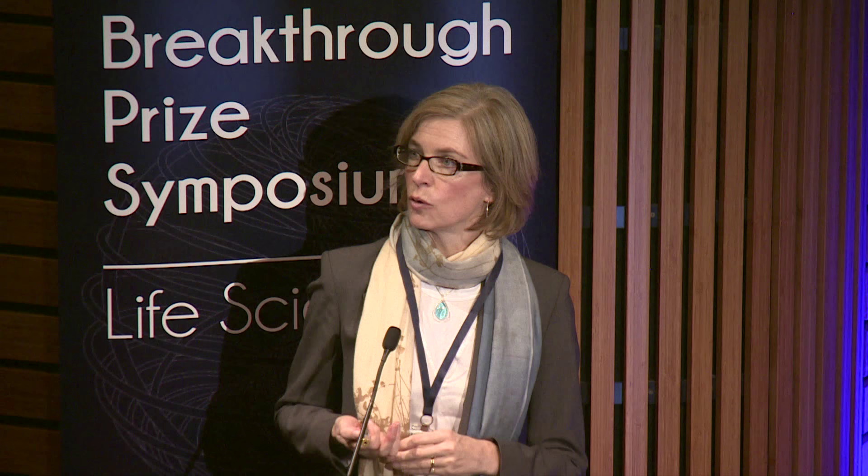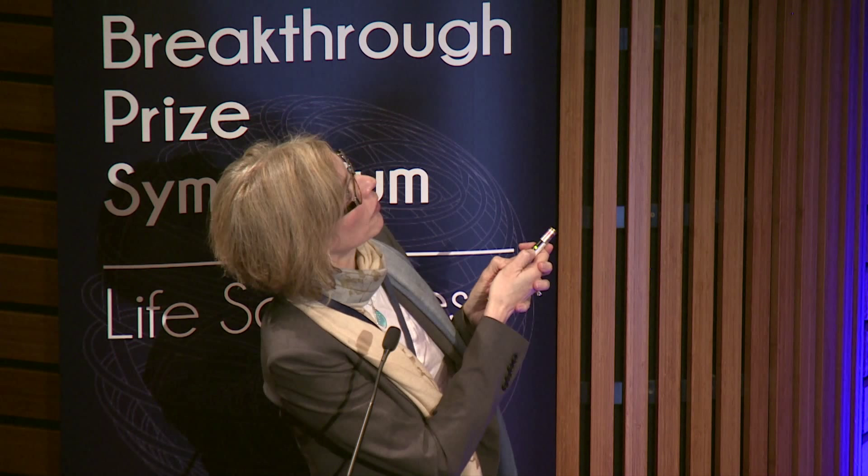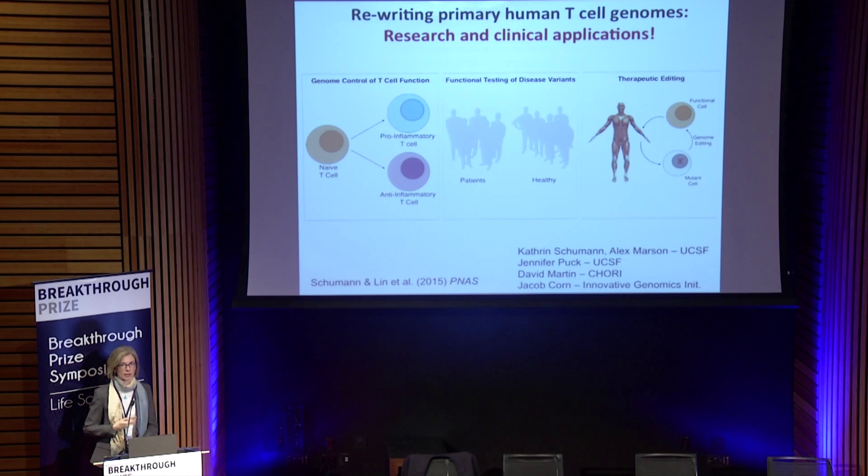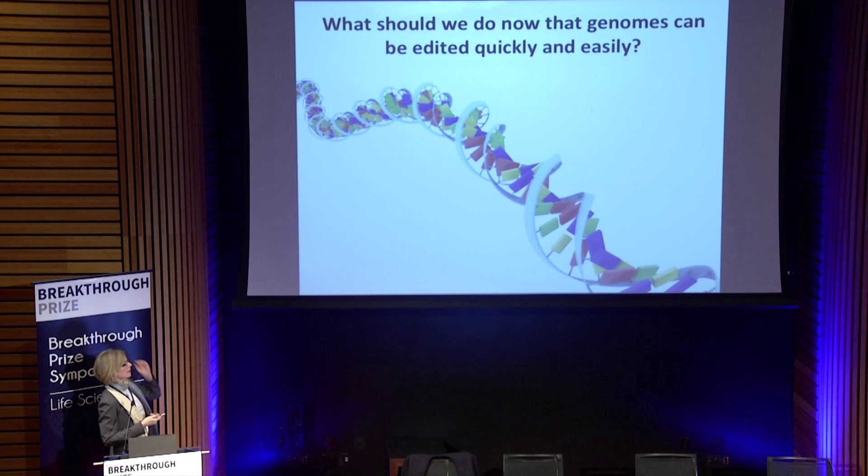We've also been working closely with Alex Marson and Jennifer Puck, immunologists at UC San Francisco, to use this for editing primary human T cells. In partnership with their labs, we've been able to show that we can edit human T cells not only to make knockouts of genes but to make knock-ins using this strategy. There's a lot of excitement about this because it opens the door to editing immune cells in a targeted and precise fashion for cancer immunotherapy and lots of research purposes, as part of the Innovative Genomics Initiative partnership between Berkeley and UCSF.